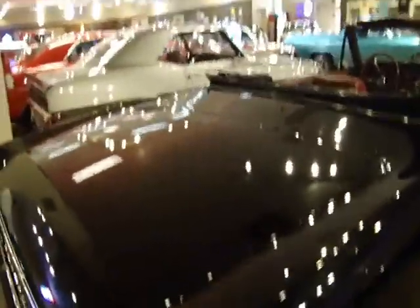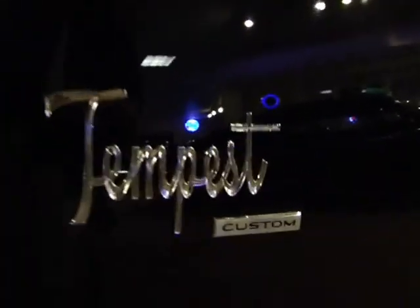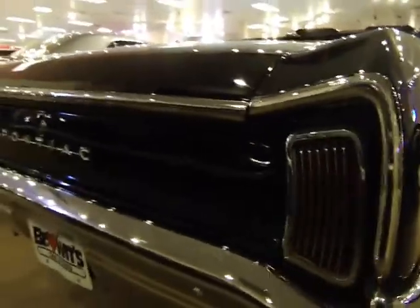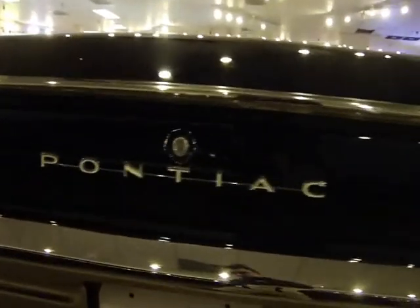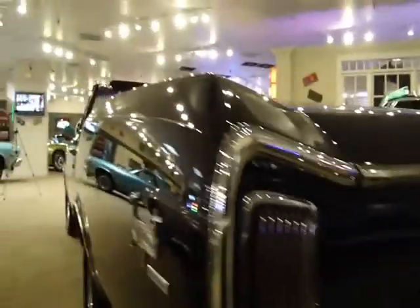Of course, it does have a large trunk being a mid-60s Pontiac. All appropriate Tempest badging. And of course you have the distinctive Tempest tail lights. Just a great car — all the chrome on the car is like new. See how shiny she is there — brand new.